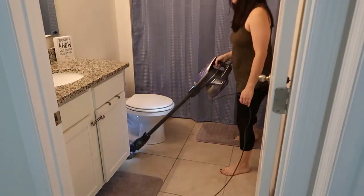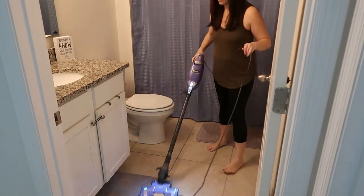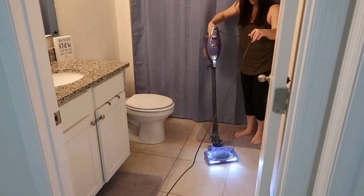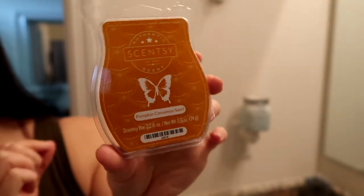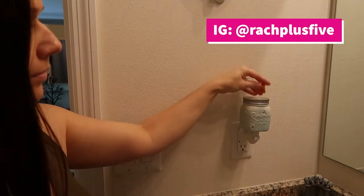I don't have time to deep-clean the floors, but I am going to sweep or vacuum and make sure to do the area rugs too. For an added touch, go ahead and either light a candle or use some kind of air freshener. I have a Scentsy because I have kids and don't trust candles, so I'm going to put a fresh Scentsy wax in here.